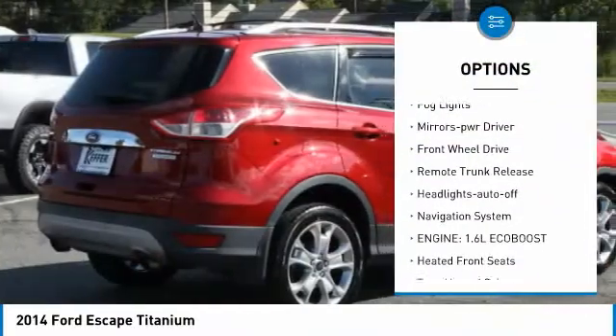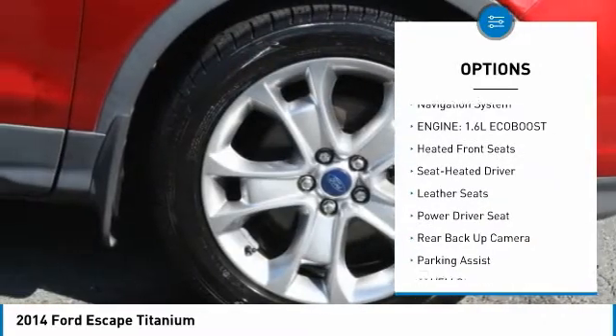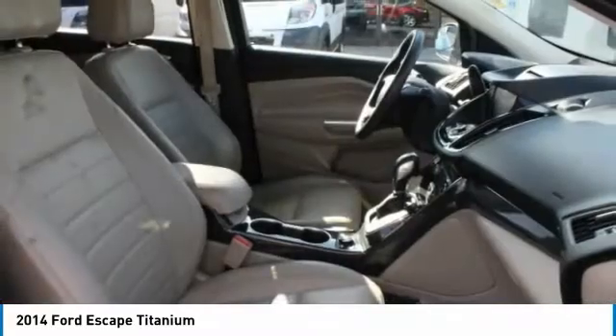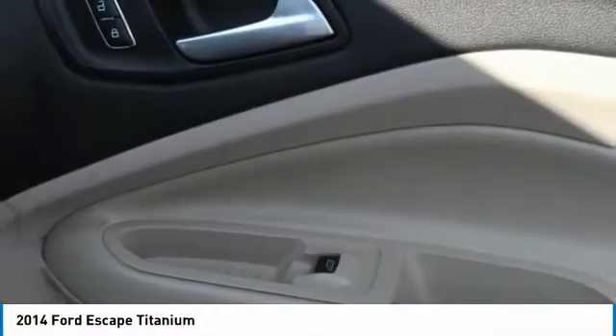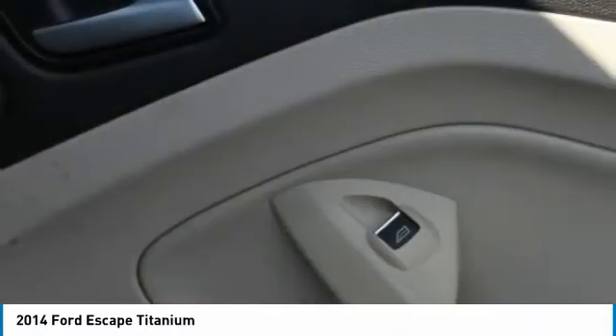traction control, remote keyless entry, fog lights, mirror memory, FWD, remote trunk release, headlights auto off, navigation system. A vehicle like this doesn't come along every day — come in and get it before someone else does.